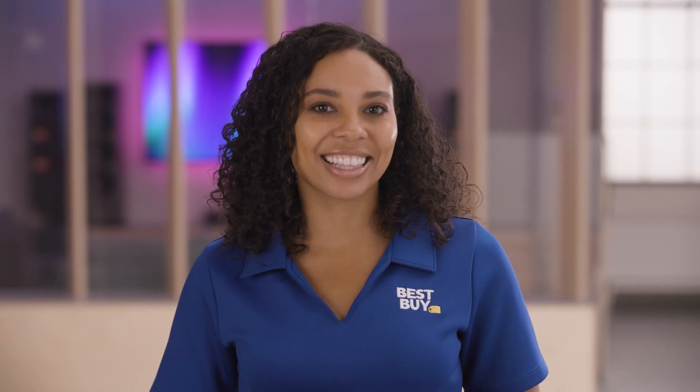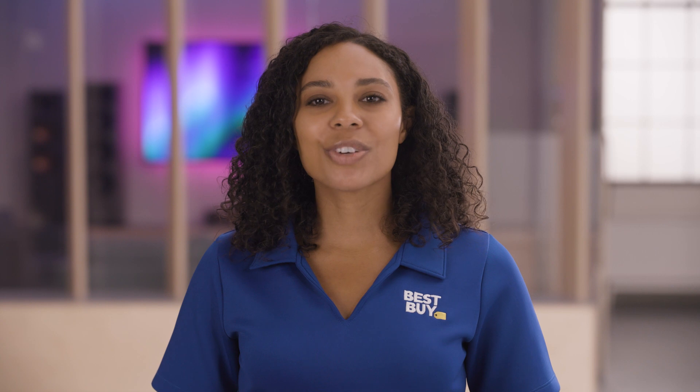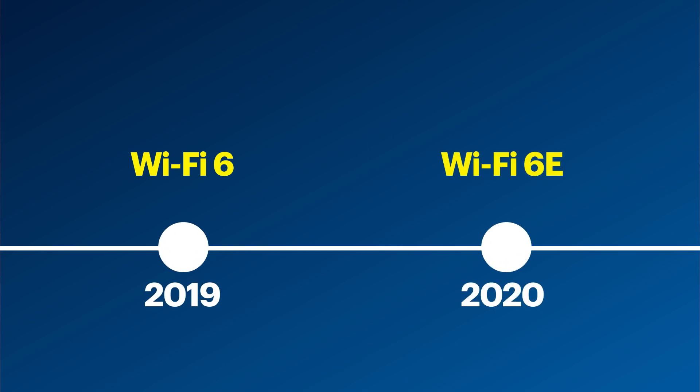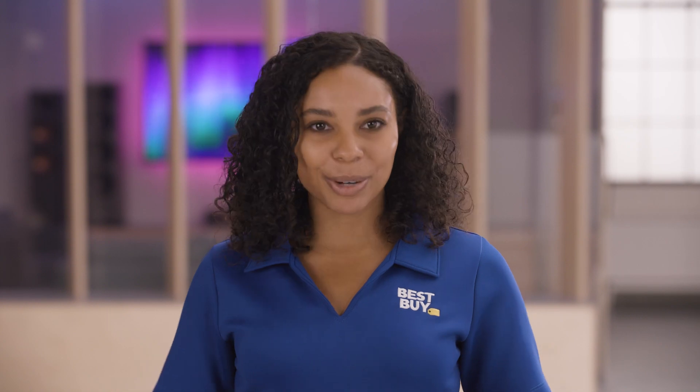It would be easy to think that all Wi-Fi is the same, but over the years there have been many iterations of Wi-Fi technology. The most recent being Wi-Fi 6, which was released in 2019, and Wi-Fi 6E, which was released in 2020 — and that's what we're here to talk about.